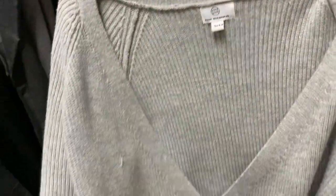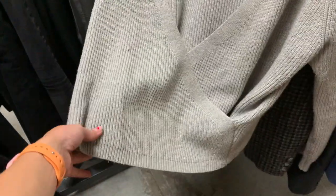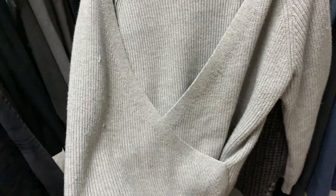What do we think of this one here? It's like a cross jumper — it's really cute. I have to fix this, but it's nice.